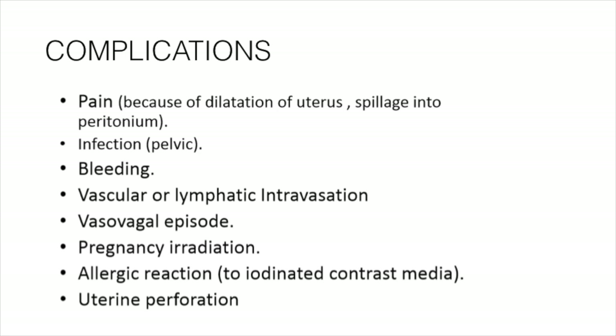Regarding pregnancy irradiation: there are many ongoing theories about how much irradiation the ovaries receive. It is only 1 mSv, which is very negligible when it comes to reproduction — equivalent to 10 chest X-rays. Allergic reaction to iodinated contrast media is also commonly seen; you should be ready with an emergency tray to tackle any emergency situation.